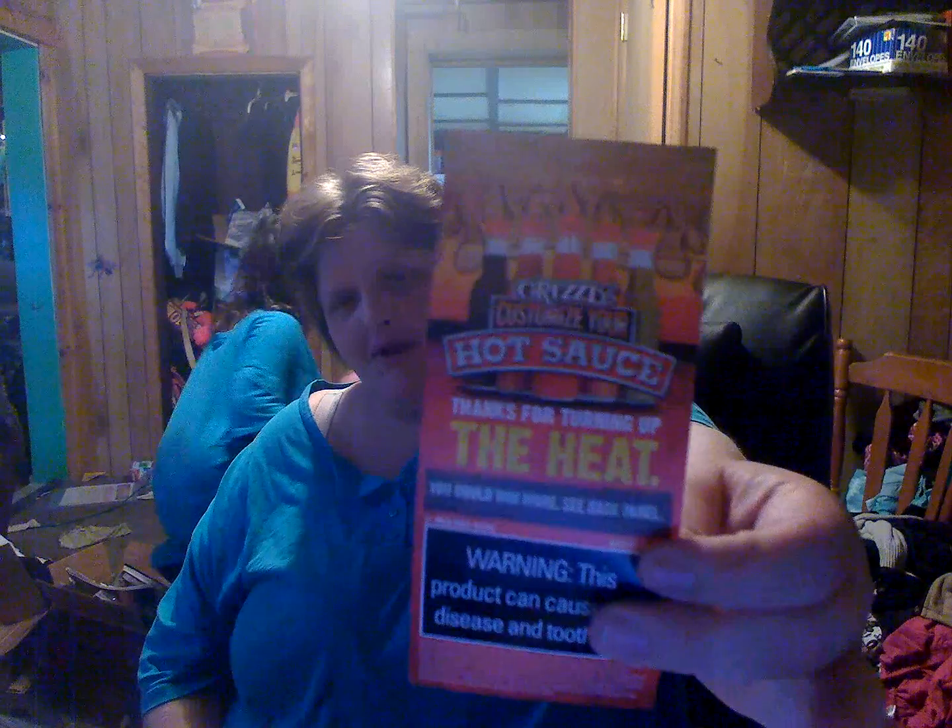Also, last week I got a bottle of hot sauce, but I don't have it to show you because I gave it to my sister.